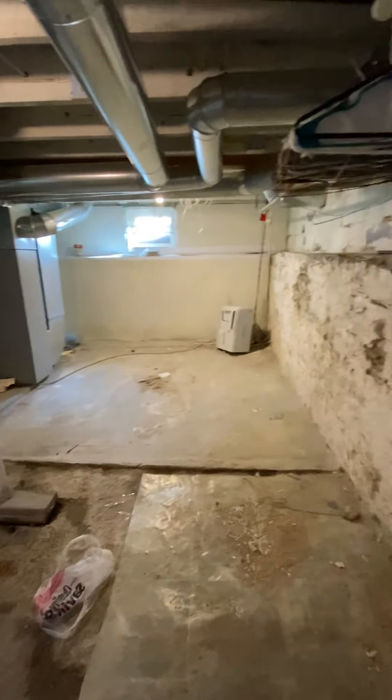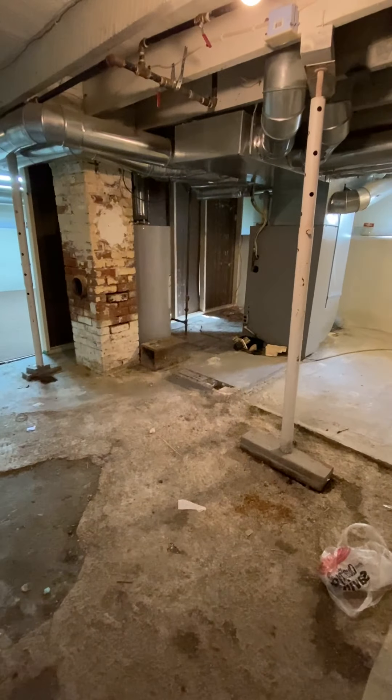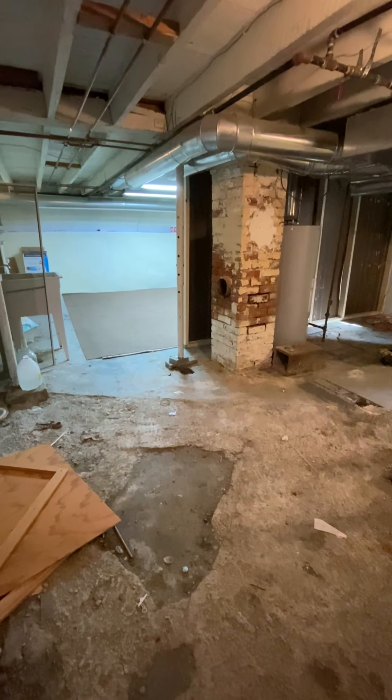Thank you for watching this video tour of number 7 Sherrard Avenue in Greenville, close to schools, library, and shopping.